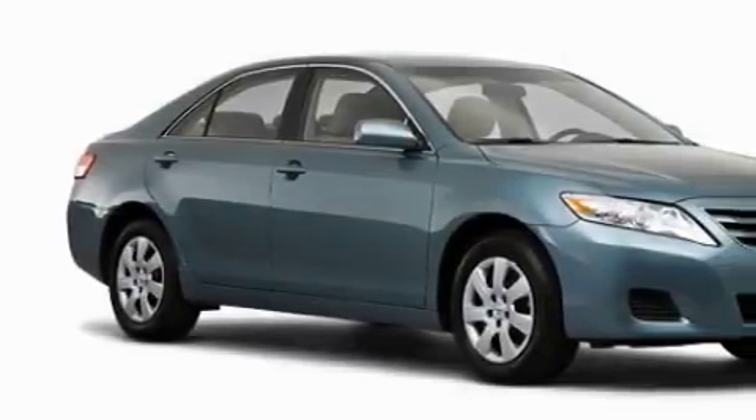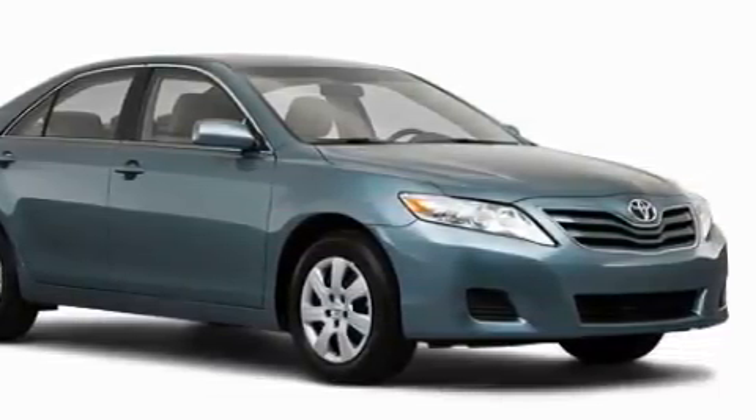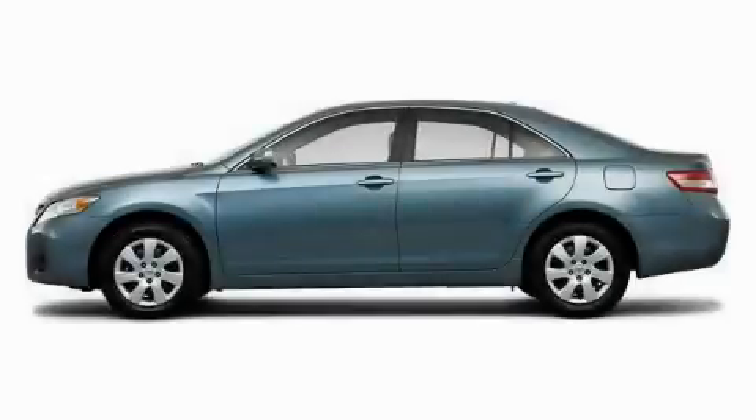The responsive four-cylinder engine mated to a responsive transmission always delivers. Stop by today and test drive this car for yourself.